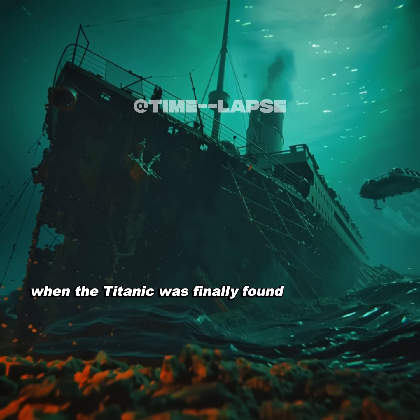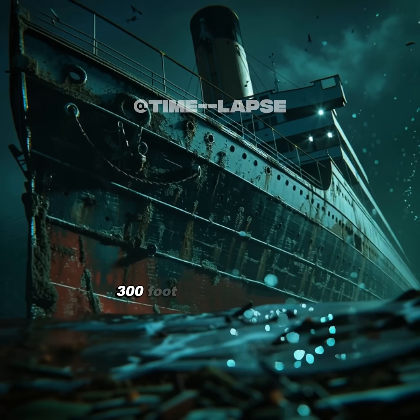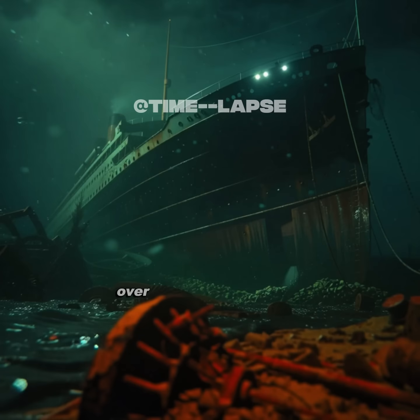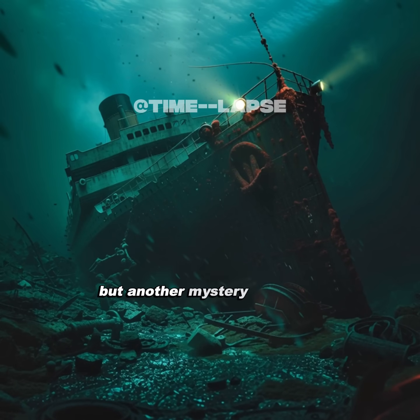When the Titanic was finally found 73 years later, it was clear that the legendary 300-foot gash didn't exist. Instead, there was a 30-foot crack that allowed water to flood the ship over two and a half hours, matching survivor accounts. But another mystery remained.